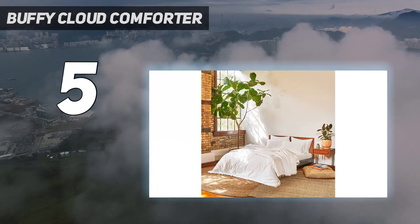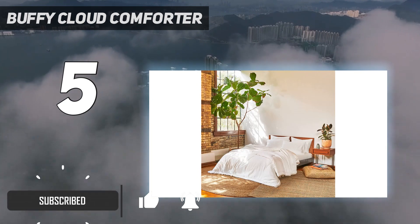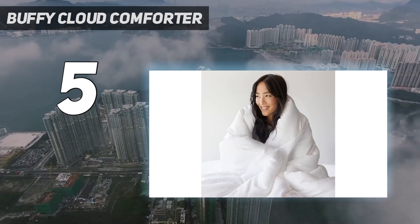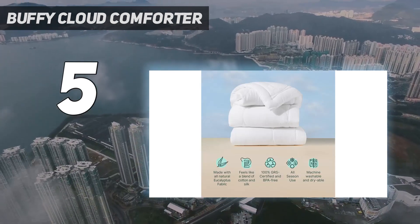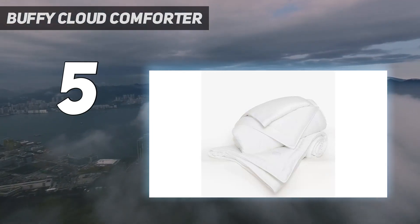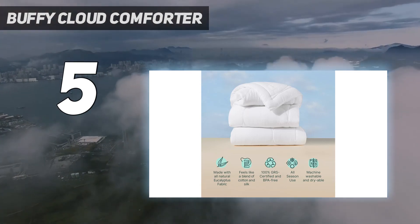We noticed a couple of loose threads upon taking it out of the packaging, but it felt soft and smooth. Our testers said the fill was evenly distributed, and according to the brand, the Lyocell and poly fibers are fluffier than real down. The shell is also Lyocell, a naturally temperature-regulating and moisture-wicking material. Our tester said it helped her maintain a comfy body temp and didn't feel hot or stuffy.